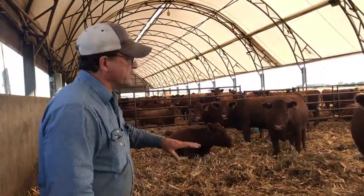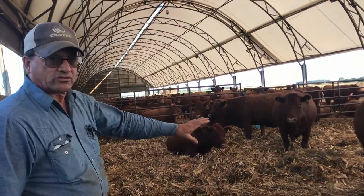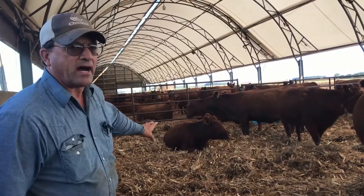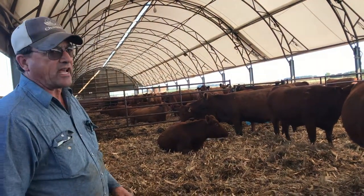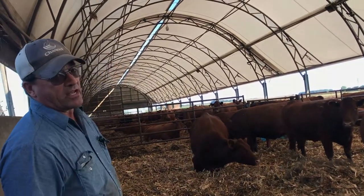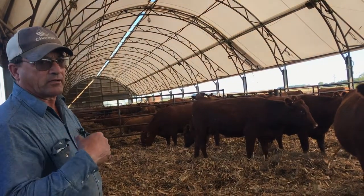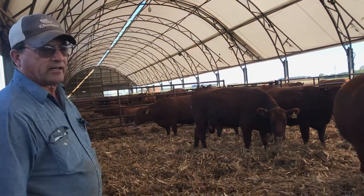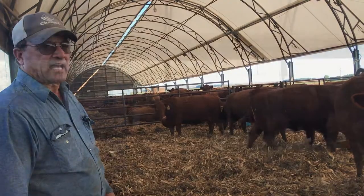In this part of the barn, this is where the moms are that are going to have a baby, so they also stay nice and dry. We can monitor them very closely. This barn actually has a camera right there in the middle hanging down from the ceiling, so we can monitor any cow in any pen at any time from a cell phone or a computer at home at your desk.